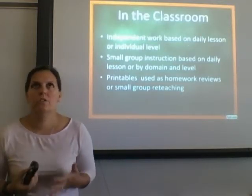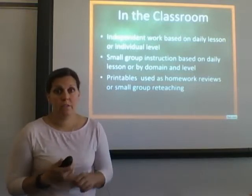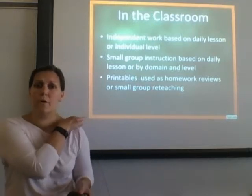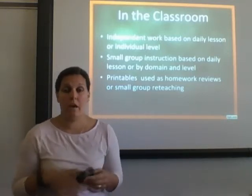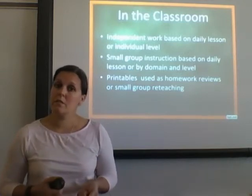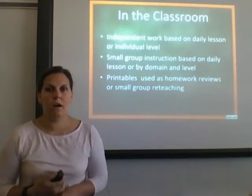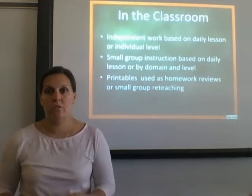In the classroom, I used it in different ways — for math center time and for students who finished their work early. On some days, instead of independent practice from the textbook, after teaching a lesson I would give students a specific online assignment on that skill to get feedback on how they performed. I also pulled small group instruction groupings from the data collected by Front Row Ed, and used the printables for homework reviews or small group reteaching.